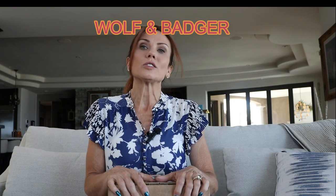If you're not familiar with Wolf and Badger, they carry a lot of independent designers that basically sell on there. They have some really incredibly gorgeous, unique things. And the nice thing about their site is they are all about sustainability — all of the artists that sell on there are selling sustainable items.